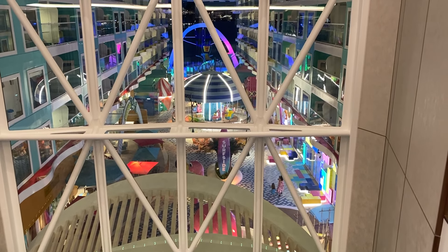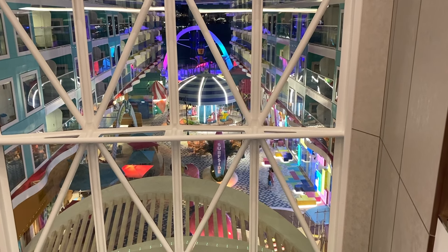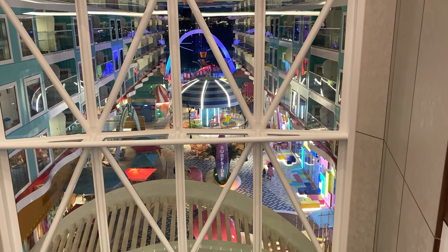Hey, Scott Lara, President of MilitaryAffairs.com and TheCruiseGenius.com, on the Icon of the Seas.